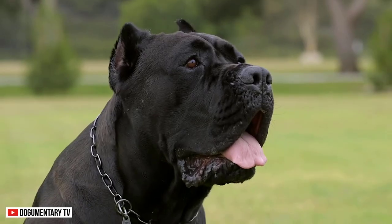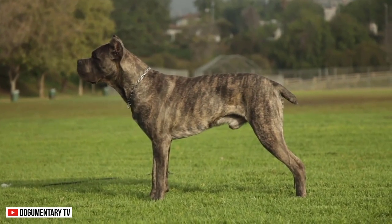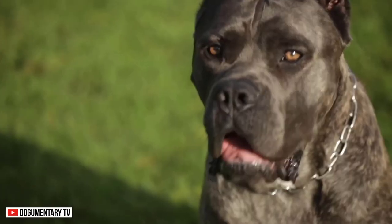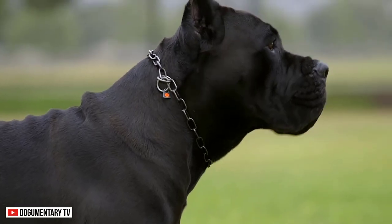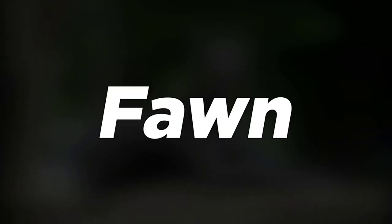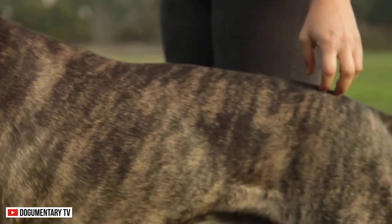Appearance. The Cane Corso has a very large head and rectangular heavy body. It has a strong, muscular build that adds to the elegance of their body. The Cane Corso's muzzle is deep and broad, and it has a muscular neck that is slightly arched. These dogs come in various colors, such as black, red, fawn, and grey. Their hair is short, but it becomes thicker in the winter months.